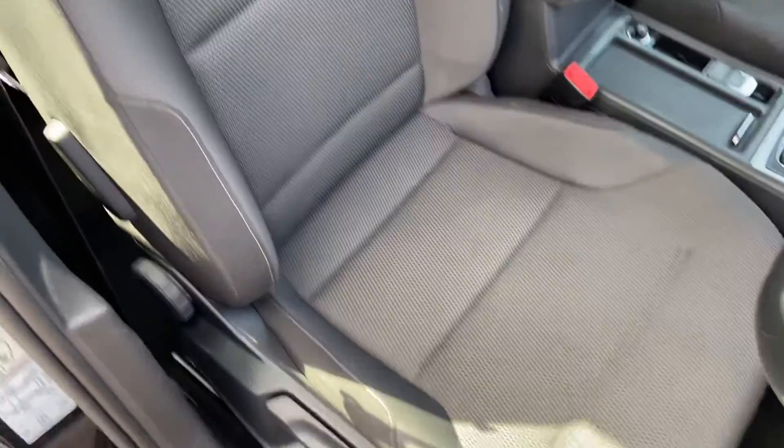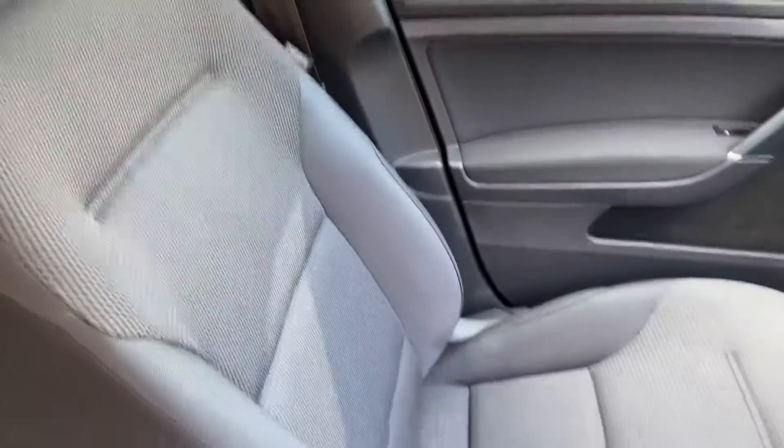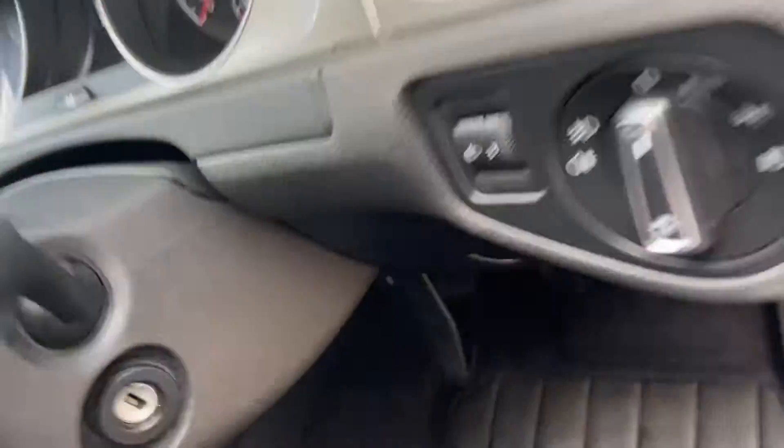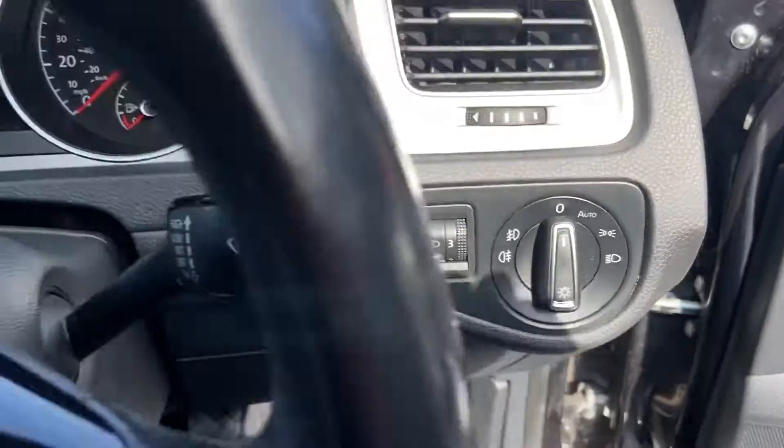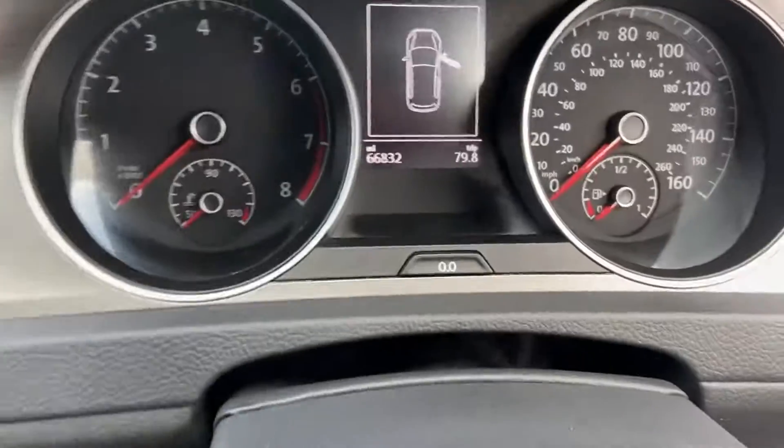The driver's seat is in really nice condition, as well as the passenger seat. Some of the main controls include automatic lights and wipers, and a multi-function steering wheel. The car has just under 67,000 miles on the clock.